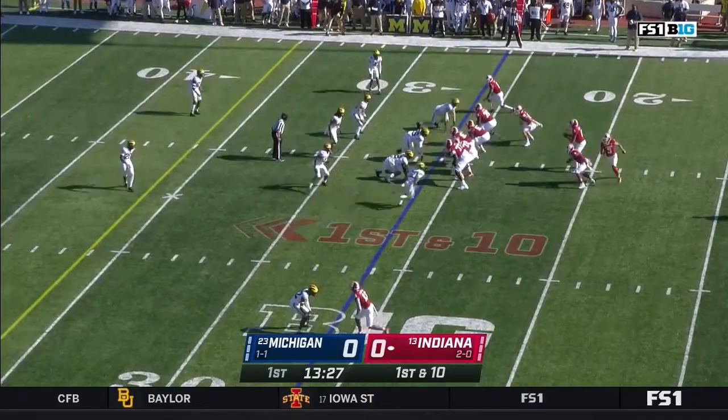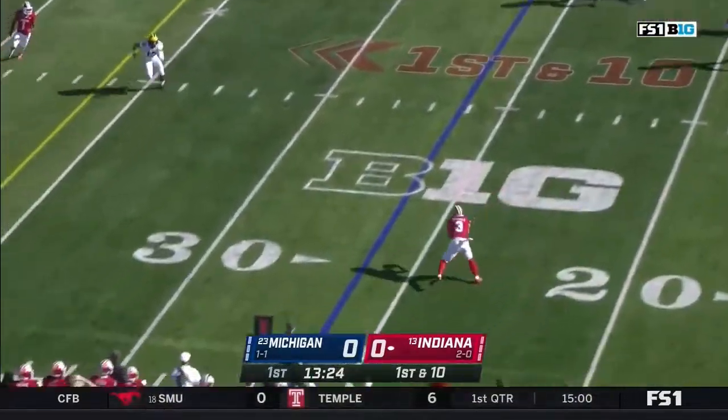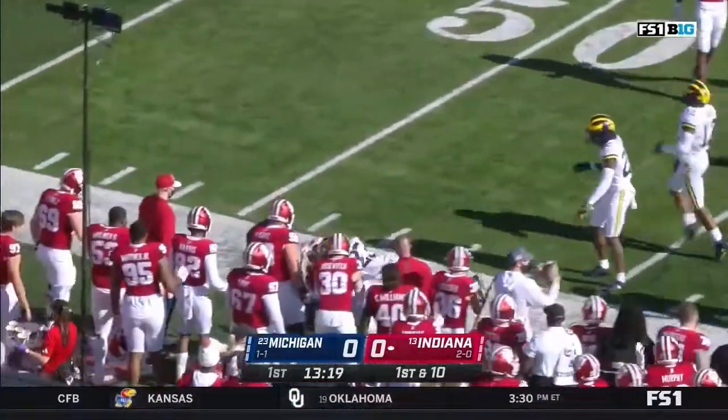First drive of the day starts at the 26 yard line. Penix looks to throw — he's given time. Here's Ty Freifogel left alone in the flats. He makes a cut in a big game, first play for Indiana.